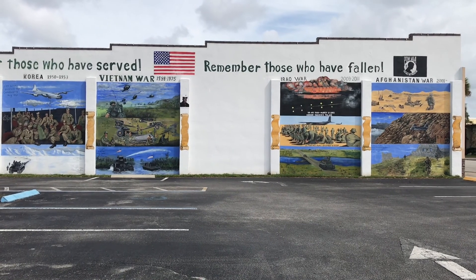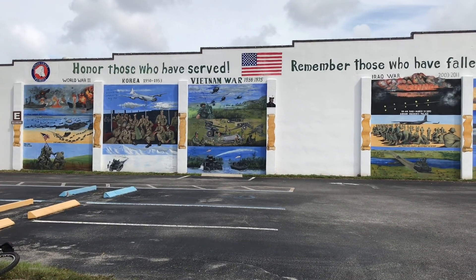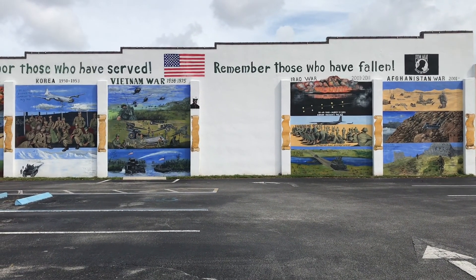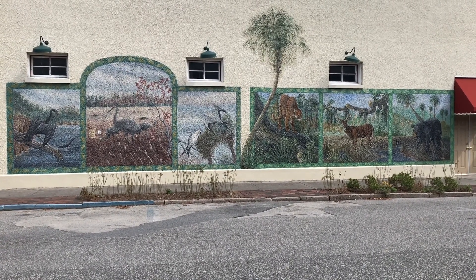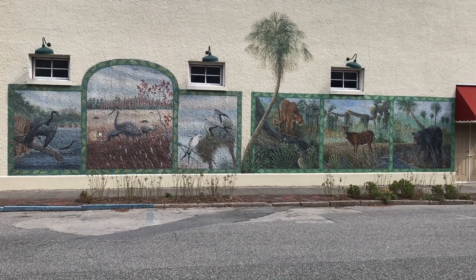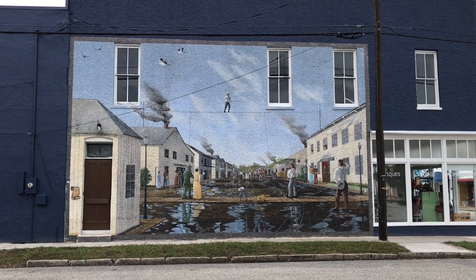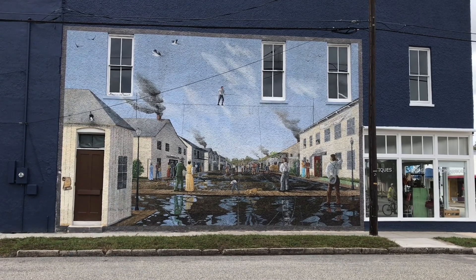Here's one of the murals here in the city of Palatka. They have a couple of murals around. We're trying to find a lot more. Here's another one — a wildlife theme. There's another one behind me. Here's the one on the other side; it's even got reflections in the mud. It's pretty cool.